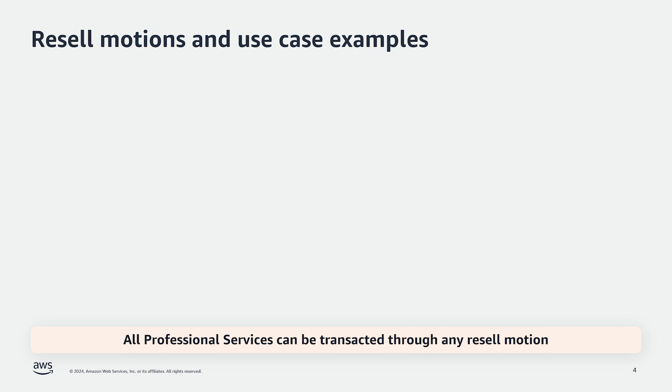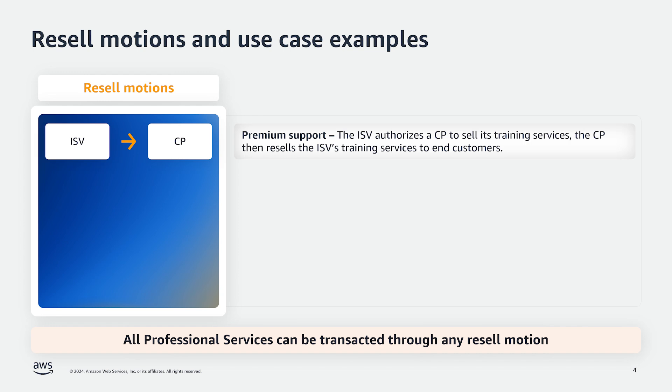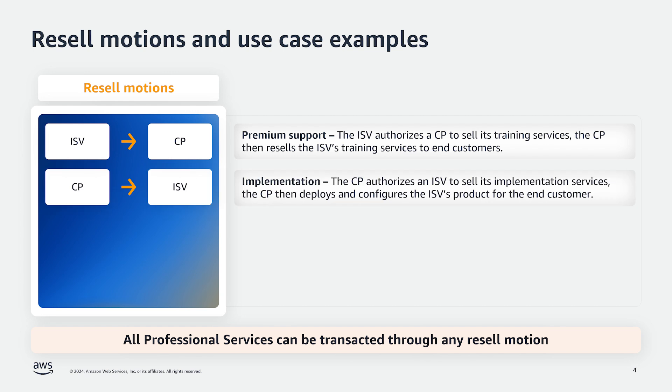Now let's walk through all of the resell motions sellers can utilize and some example use cases associated with them. The first motion is an ISV to CP resell motion. An example use case is an ISV authorizing a channel partner or consulting partner to sell its premium professional services, then the consulting partner reselling those services to end customers. The next motion is a CP to ISV resell motion — an example use case is a CP authorizing an ISV to sell their implementation services, then the CP deploys and configures the ISV's product for the end customer.